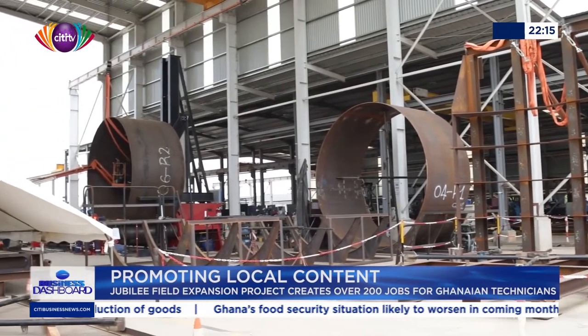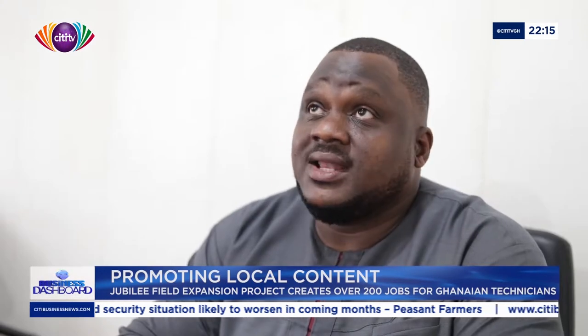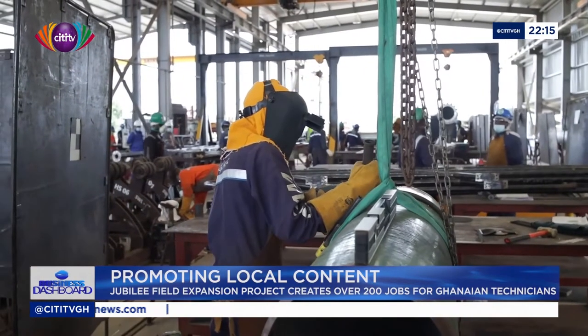Some of that equipment includes suction piles, manifolds, mud mats, goosenecks, griages, as well as frames and beams. It's a huge scope that will be done here in Ghana, with well over 1,200 tons of steel, and well over 600 tons that will actually be manufactured and fabricated here in Ghana in our workshop.